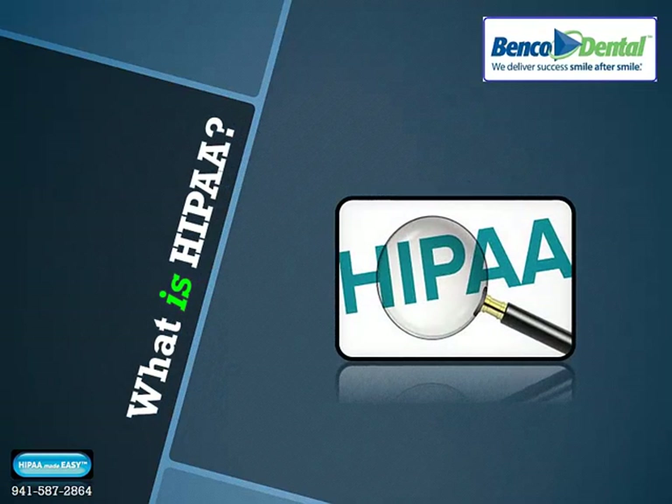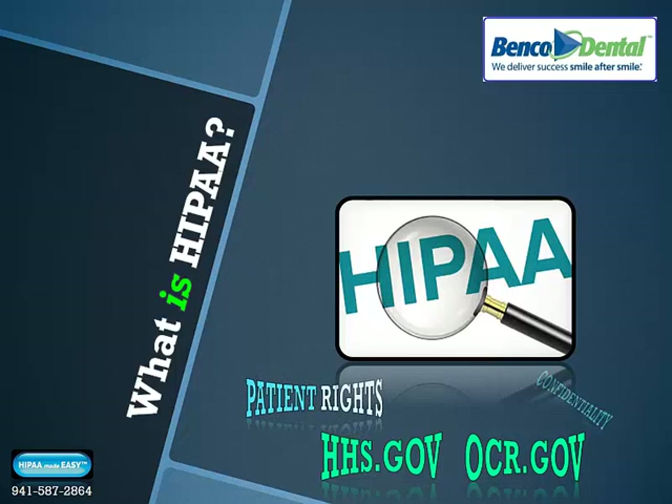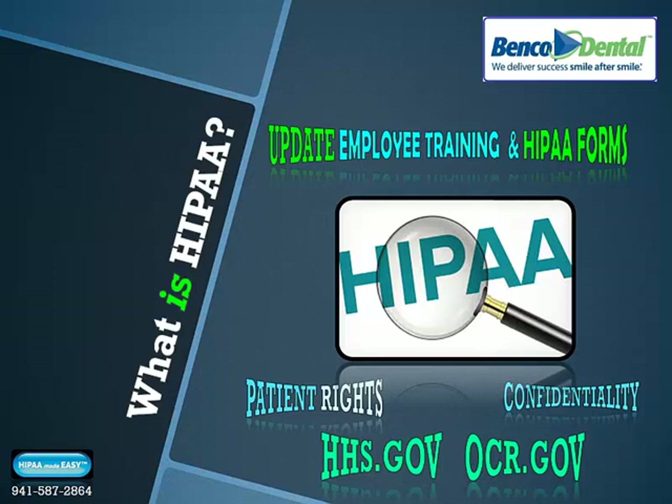What is HIPAA? This area of law is governed by the U.S. Department of Health and Human Services and the Office of Civil Rights. HIPAA protects patients' rights to ensure that all patient information stays private and confidential. The path to understanding these new mandates is with updated employee training and use of updated employee paperwork and forms within your healthcare facility.